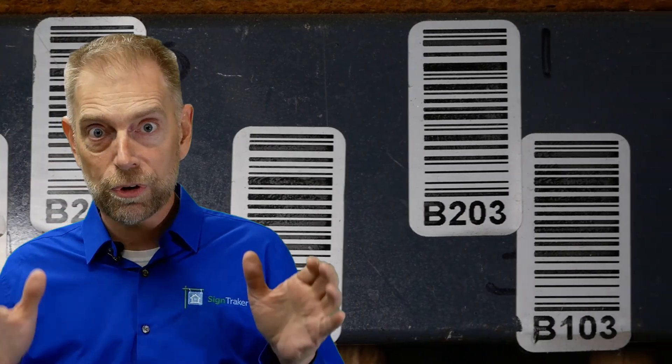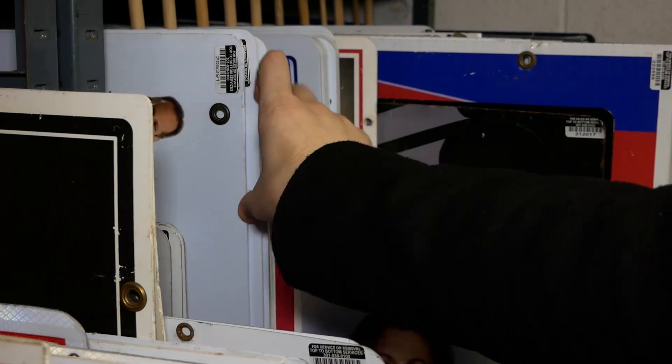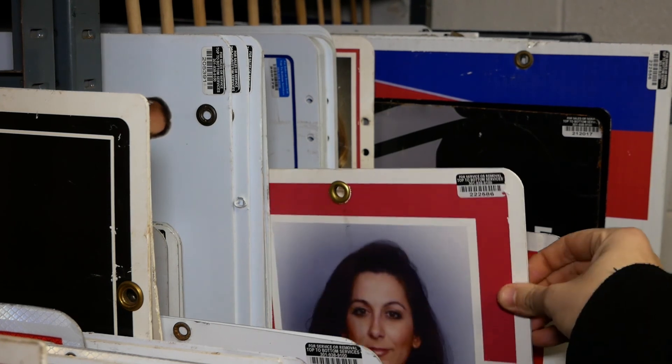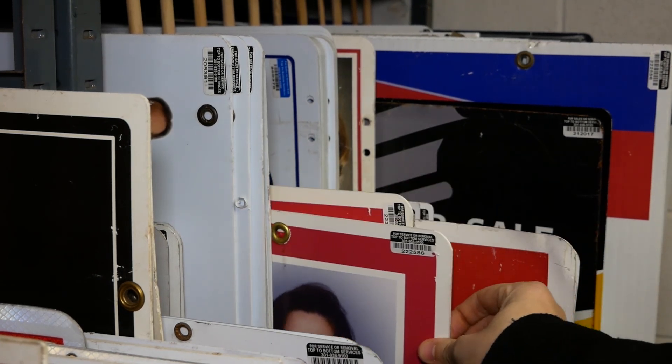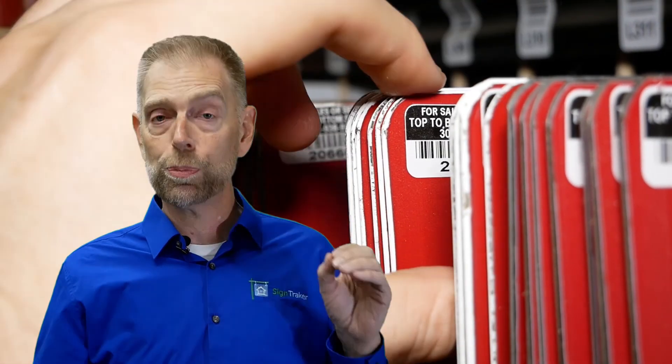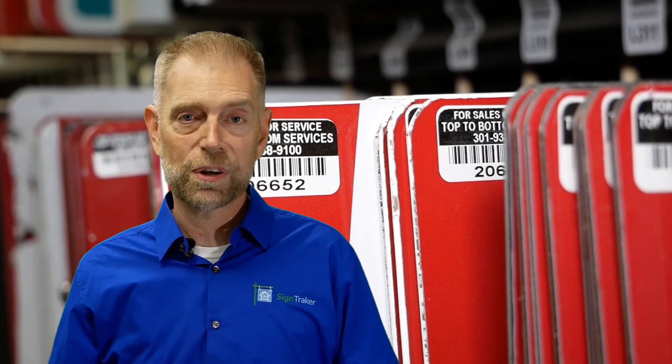The shelves, as you would identify a sign in your work order, would be, say, B203: shelf unit B, row two, slot three. You'll also notice that the inventory stickers that we provide to identify the individual panels of your customers are situated on the panels and riders in a very deliberate way. They're all consistently put in the same upper left corner, or if it's a larger panel, upper right, so that you can leaf through the panels and easily and quickly identify the material you want to pull according to the work order that SignTracker provides.